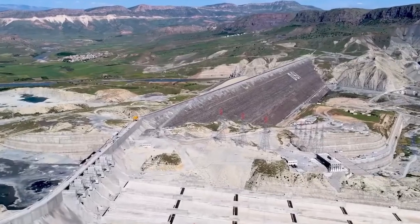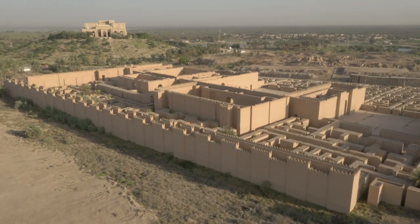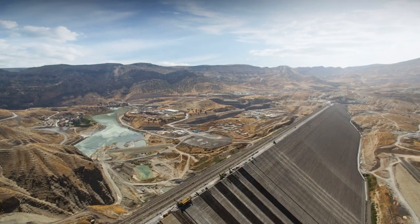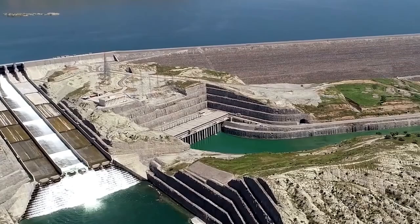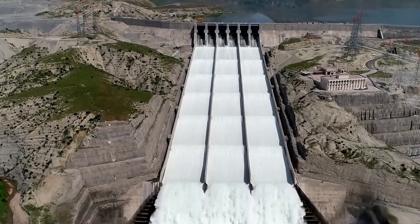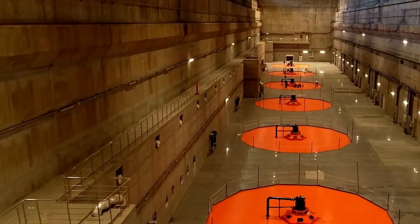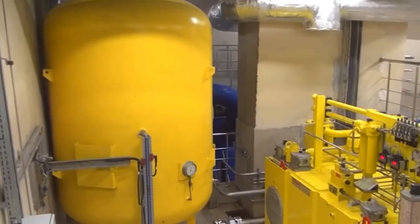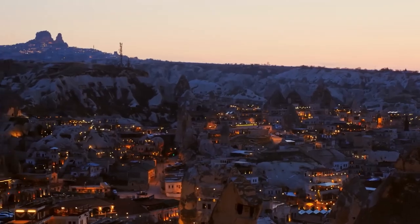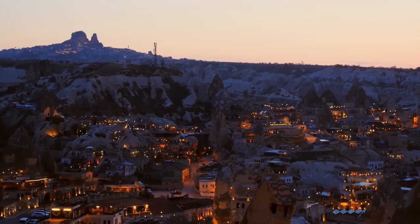However, Iraq, a country downstream of the Tigris, was facing water shortages at the time. So they had to delay filling the reservoir for another year. In 2020, the project was completed, and the dam's power plant started generating electricity. With six huge turbines, it turns the water pressure into electrical power, producing about 3.8 gigawatts annually — enough to power around 1.3 million households in the area.